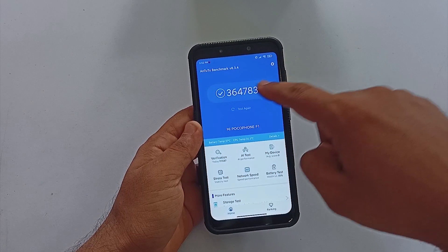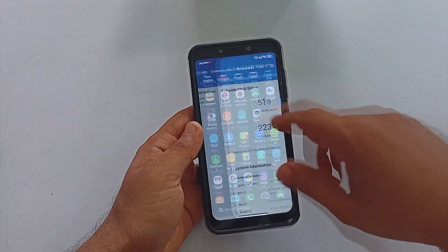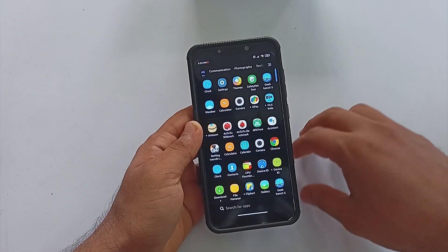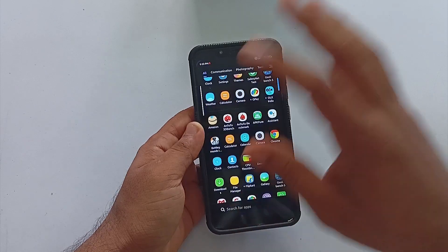The Antutu score is 3 lakh 64,000 plus, and Geekbench scores are 518 for single-core and 2233 for multi-core, which are decent scores for the Snapdragon 845.